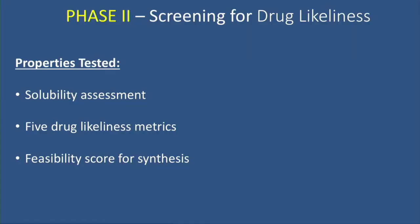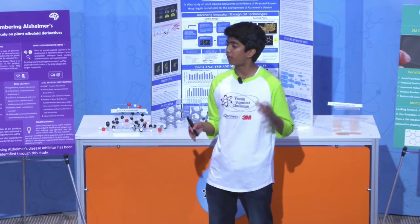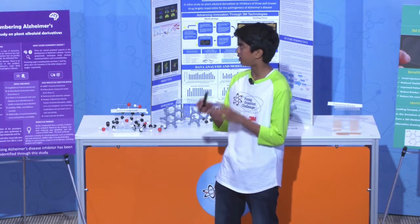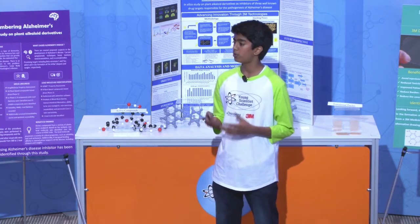34 compounds with good binding energy out of the original 500 advanced to phase two. In phase two, I screened for various drug-likeliness properties — rules or metrics for defining drug-like compounds. I tested these 34 compounds against five rules, as well as assessed solubility and a feasibility score for synthesis, which is critical for future development.